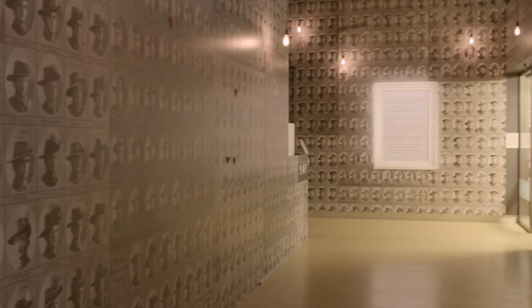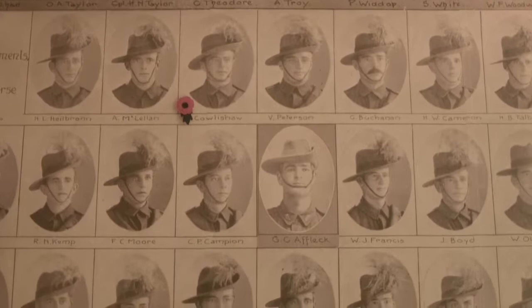The Soldier Portraits Project was a really large undertaking to digitise and make available around about 27,000 portraits of Queensland servicemen who embarked and served in World War I.